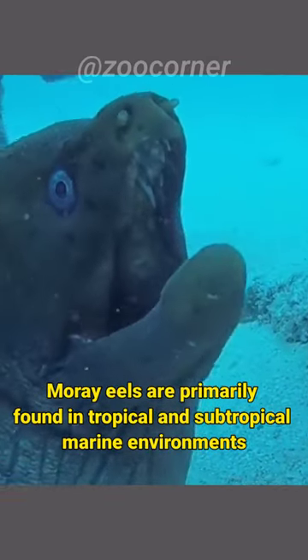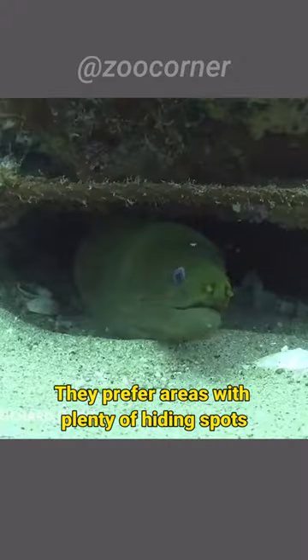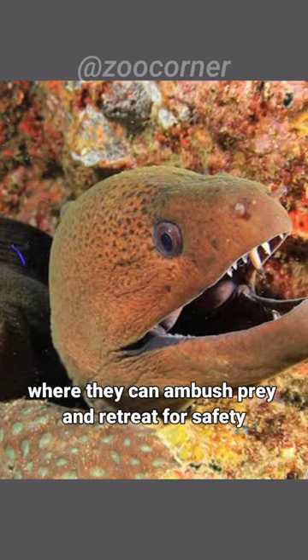Moray eels are primarily found in tropical and subtropical marine environments, typically hiding in crevices and coral reefs. They prefer areas with plenty of hiding spots where they can ambush prey and retreat for safety.